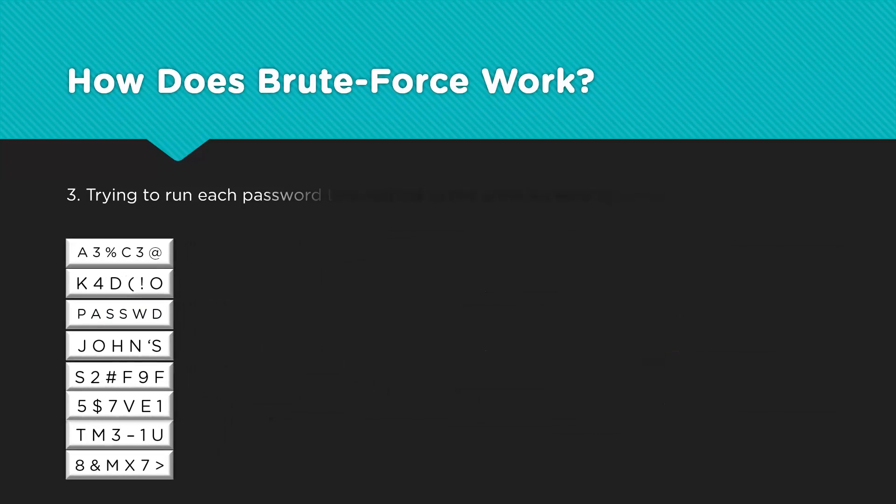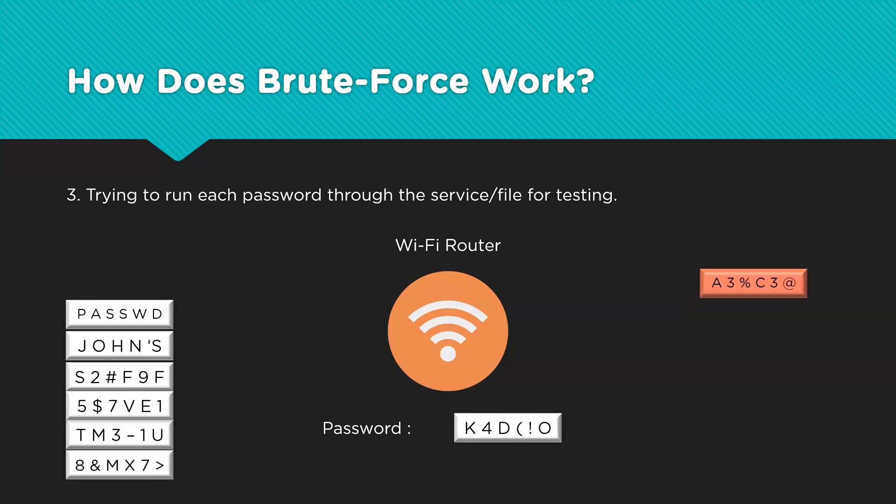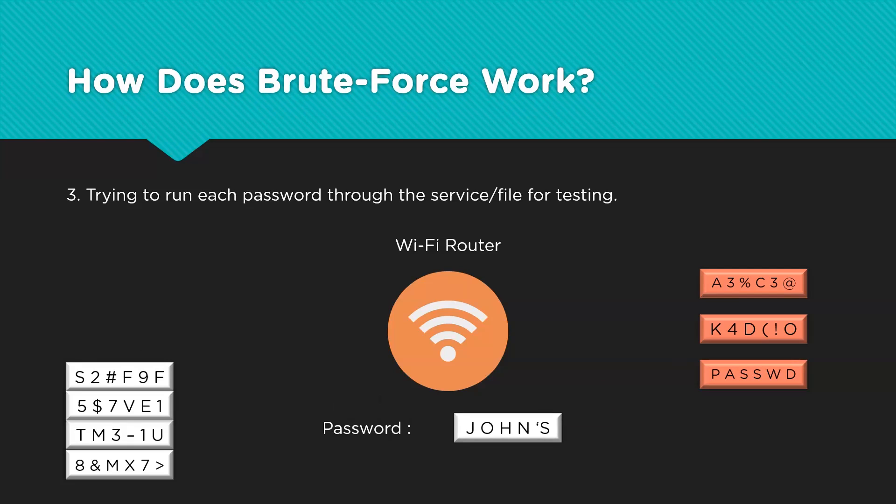In the final step, we run these combinations against the file or service that is being broken. We can try to break into a specific encrypted document, a social media account, or even devices at home that connect to the internet — let's say there is a Wi-Fi router. The generated passwords are then fed into the connection one after the other. It is a long and arduous process, but the work is left to the computer. Any password that doesn't unlock the router is discarded and the brute force tool simply moves on to the next one, until we find the right combination.